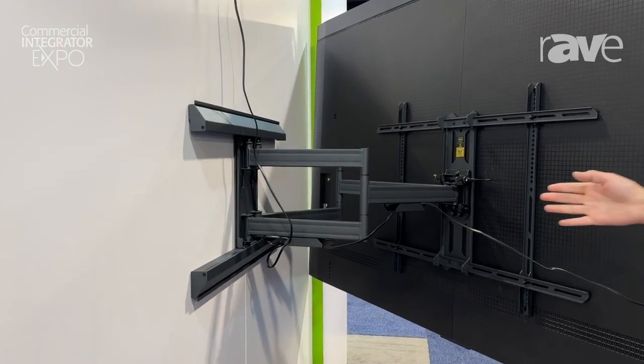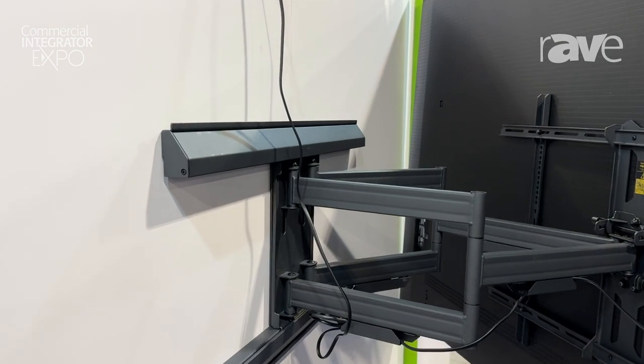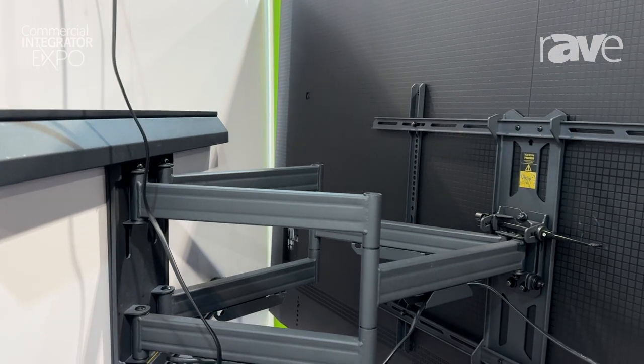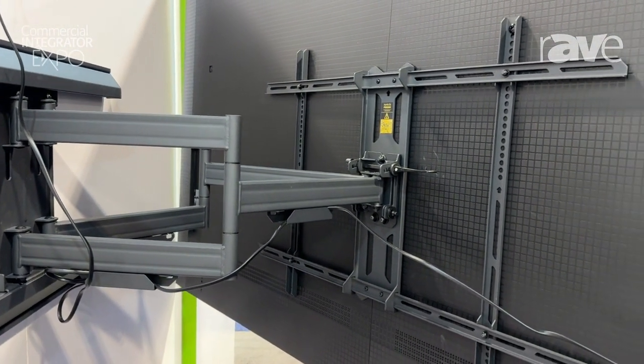It still features adjustable offset, so you'll be able to move the center of the TV left or right within the wall plate, so you can position the center of your TV exactly where you want it. It also still has our tool-less tilt function, which allows you to adjust the tilt forward and backward without needing to bring out a socket set.